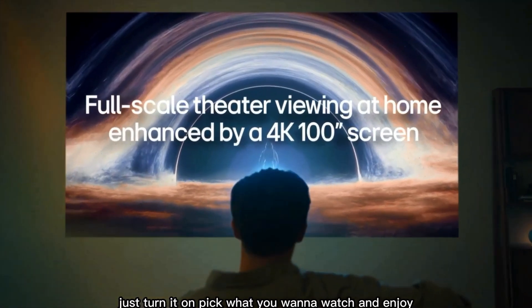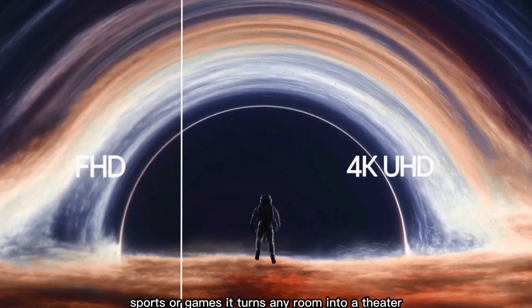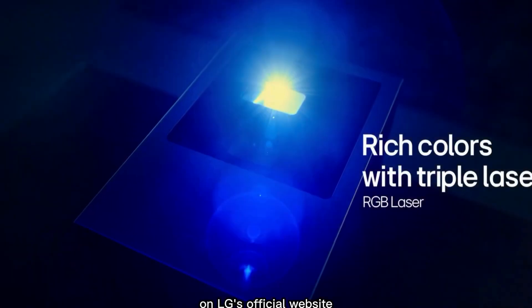Just turn it on, pick what you want to watch, and enjoy. Whether you're into movies, sports, or games, it turns any room into a theater. The best part? It's available for around $1,000 on LG's official website.